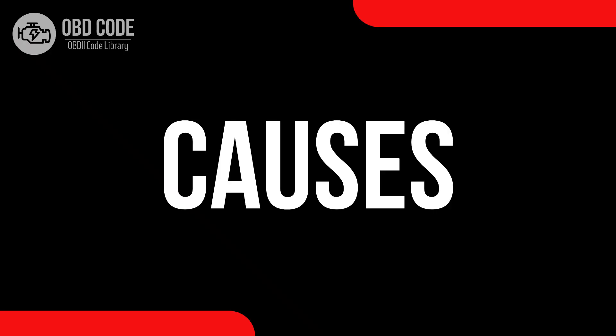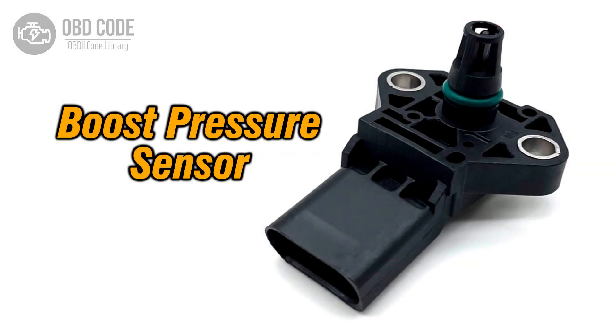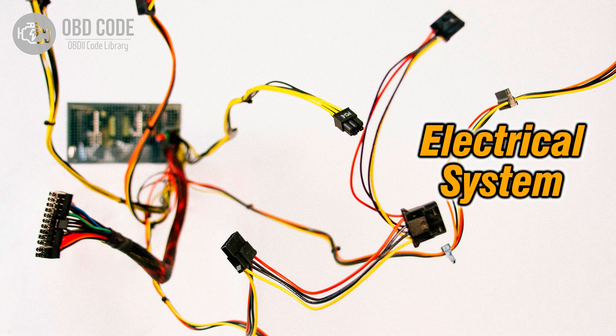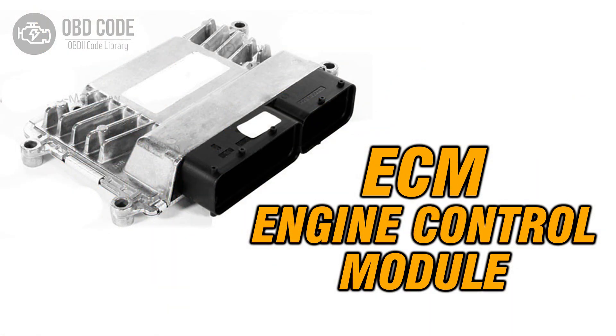Causes of the code P0240: 1. Malfunctioning or damaged turbocharger boost sensor B. 2. Issues with the wiring in the boost sensor B circuit. 3. Problems with the engine control module (ECM) affecting sensor B performance.